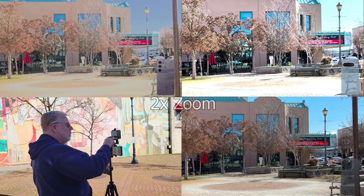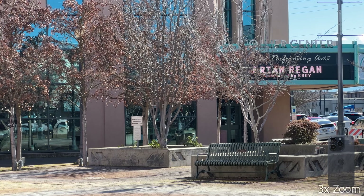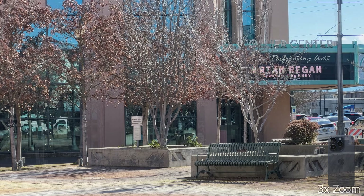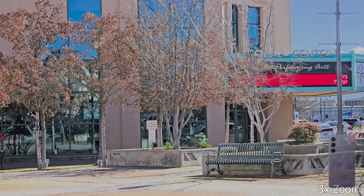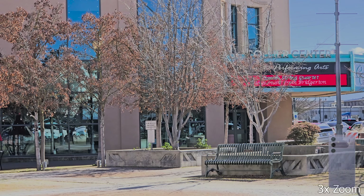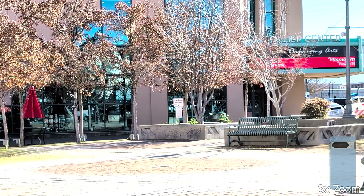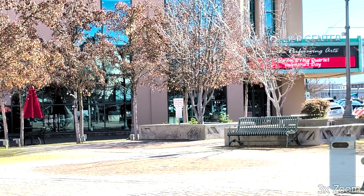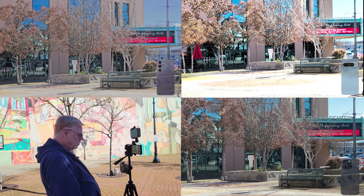Now going to 3x with the main camera. The 3x is a dedicated camera on both the iPhone and the S24, but on the Pixel it has to jump to digital to go to 3x. We're at 2.5x zoom on the Pixel, and 3x on the iPhone and S24. They seem to be performing really well in the sunlight.